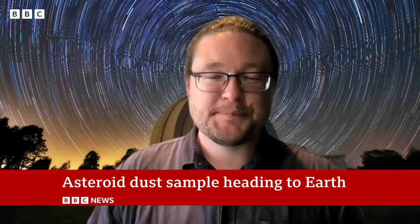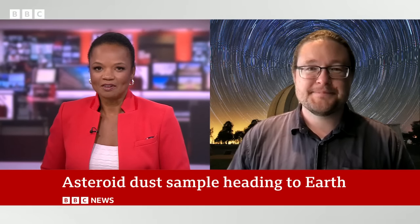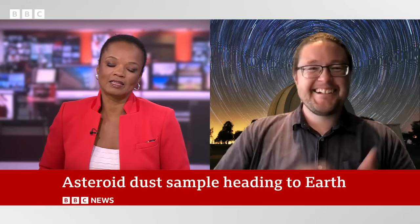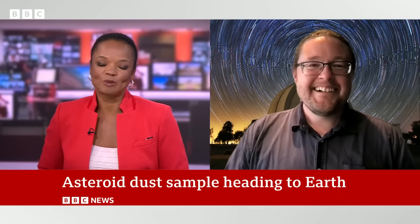We're joined now by Dr. Brad Tucker, astrophysicist and cosmologist at the College of Science at the Australian National University. I think I've simplified it there. This has been quite an achievement for the science world and for the space world as well.